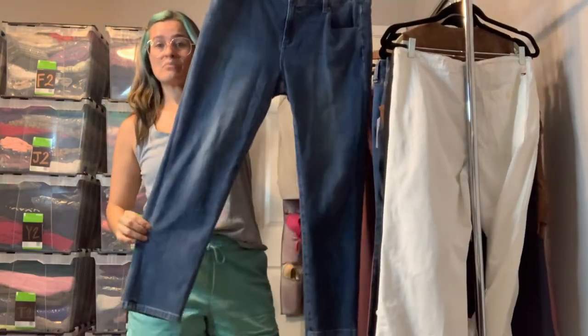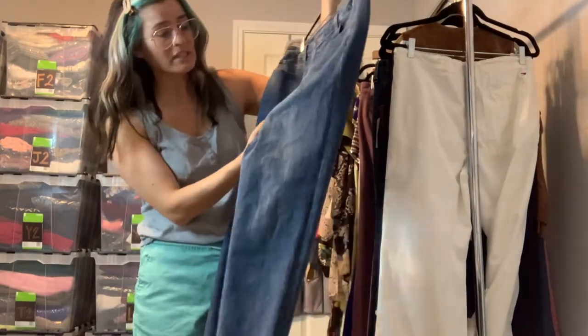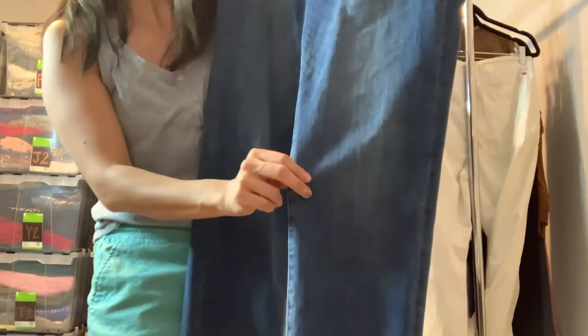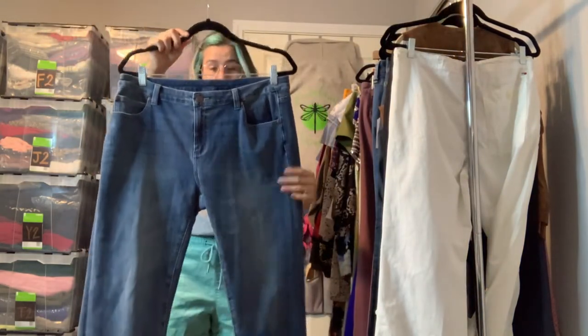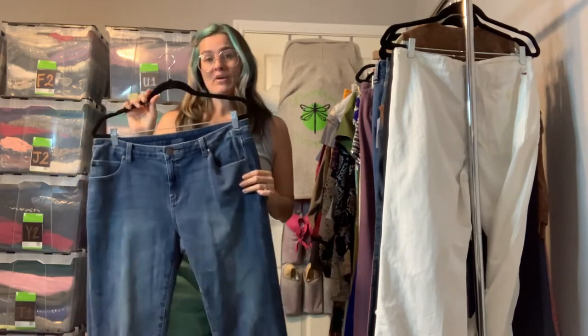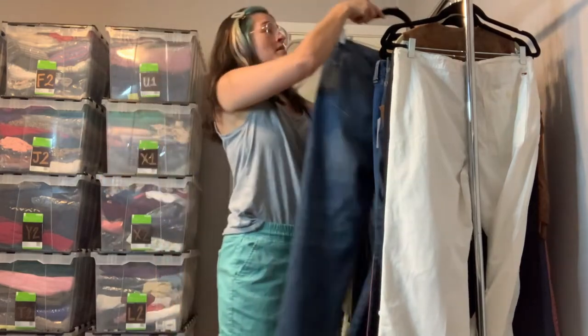We've got some Soft Surroundings jeans in a size 8 — a pretty basic straight leg in a medium wash. They do have some really light distressing but it's not super noticeable, just in a couple spots, so they're a little more casual. I do think they run a little big — true to the brand, Soft Surroundings tends to run big, so make sure you check the measurements.